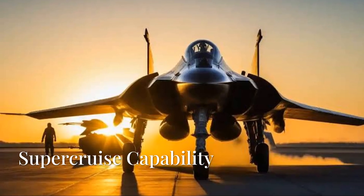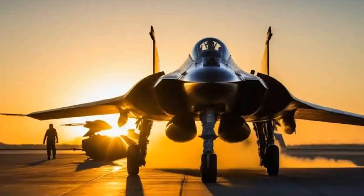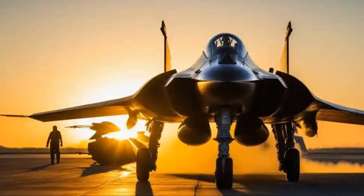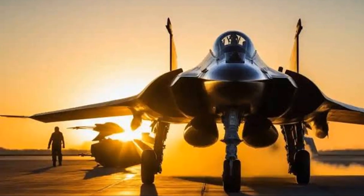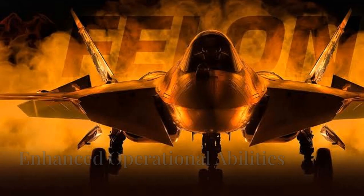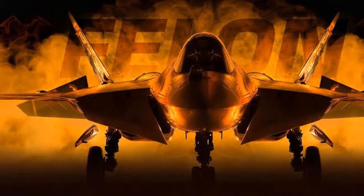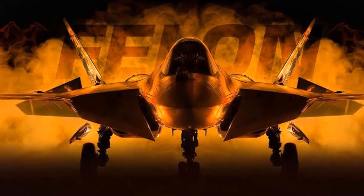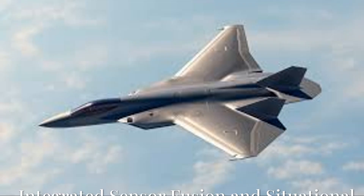3. Supercruise capability. Equipped with advanced engines that allow supercruise — sustaining supersonic flight without afterburners — the F-47 can maintain high speeds for extended periods. This capability enhances its ability to conduct rapid strikes and evasive maneuvers while conserving fuel, thereby extending its range and reducing logistical demands during operations.